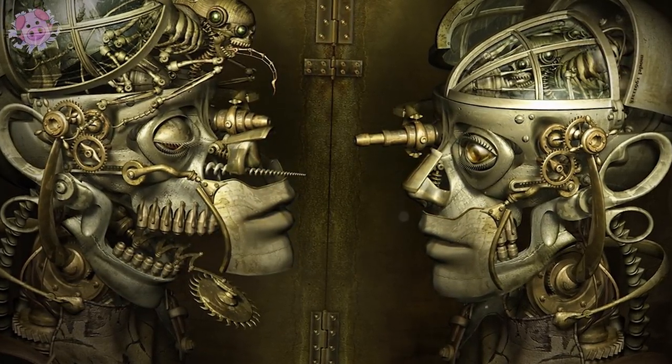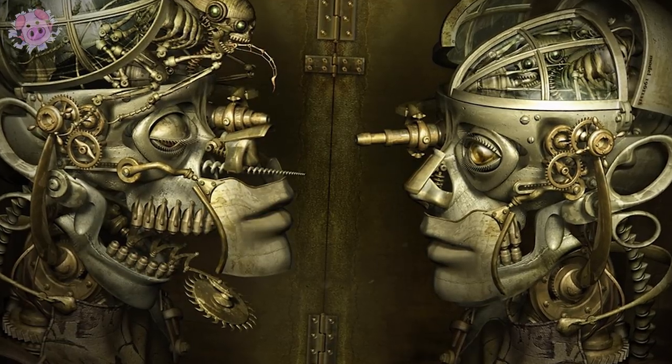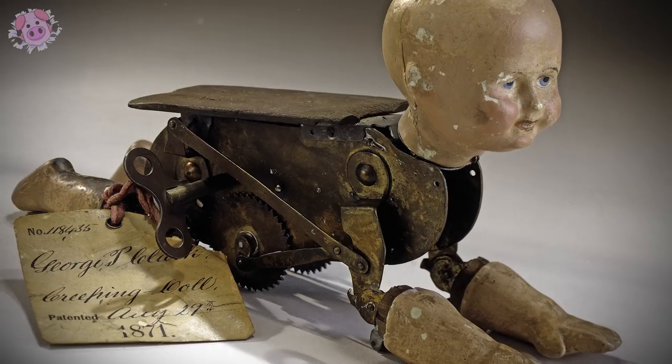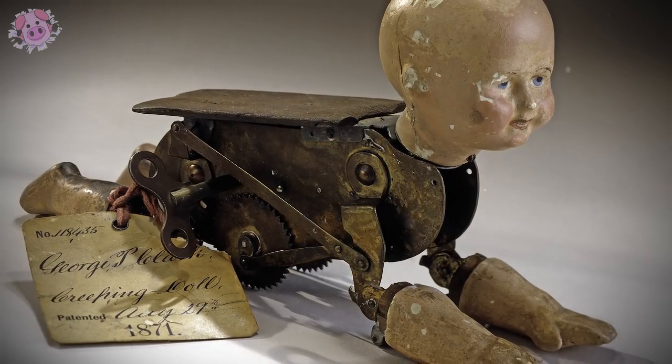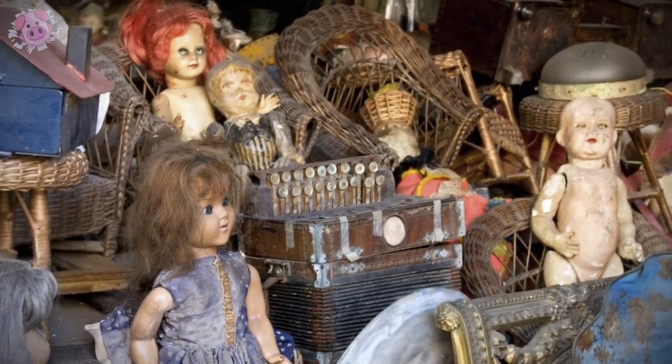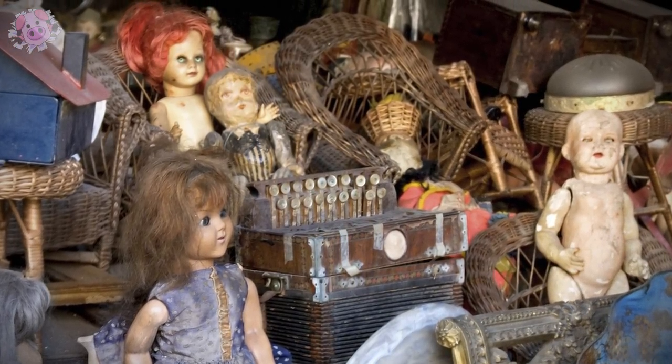When it comes to disturbing decorative objects, they don't come much creepier than the dead eyes and jerky movements of an antique automaton. These mechanical marvels can be beautifully crafted and are highly sought after by collectors, but that doesn't stop them from giving us the heebie-jeebies. Here are 10 of the most sinister examples.